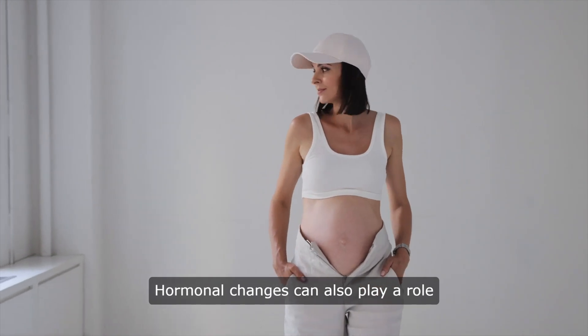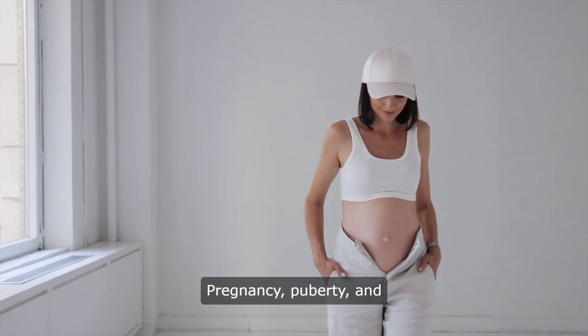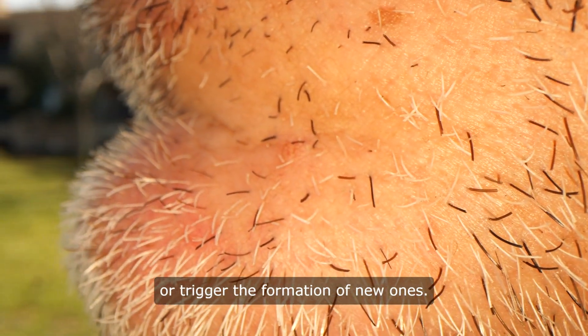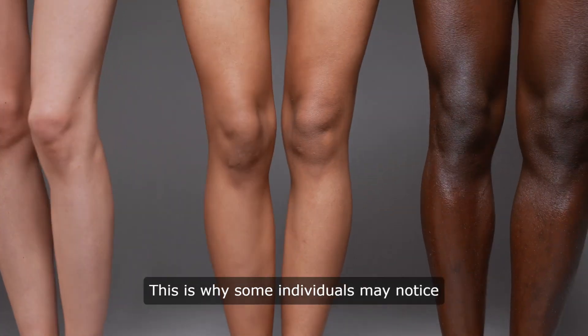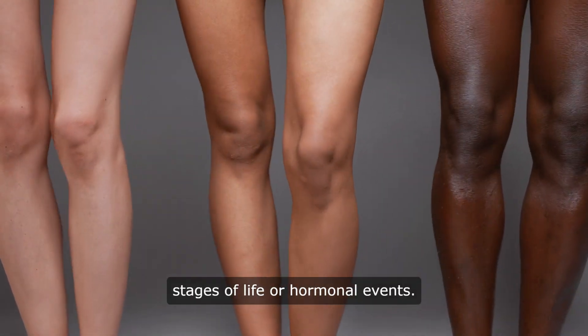Hormonal changes can also play a role in the development of skin moles. Pregnancy, puberty, and hormonal fluctuations can stimulate the growth of existing moles or trigger the formation of new moles. This is why some individuals may notice changes in their moles during certain stages of life or hormonal events.